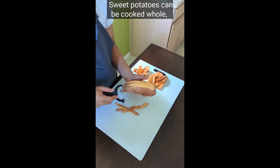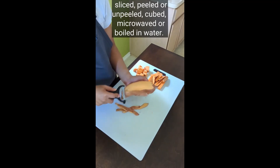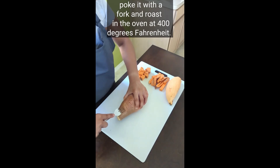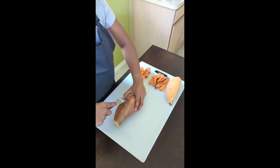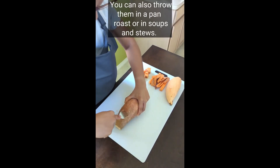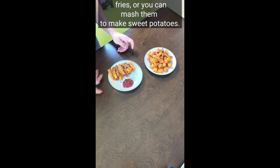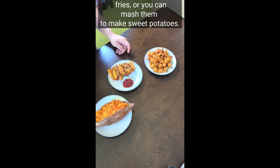Sweet potatoes can be cooked whole, sliced, peeled or unpeeled, cubed, microwaved or boiled in water. To best roast a sweet potato, poke it with a fork and roast in the oven at 400 degrees Fahrenheit. You can also throw them in a pan roast or in soups and stews, cut them into sticks and air fry them or roast them to make sweet potato fries, or mash them to make mashed sweet potatoes.